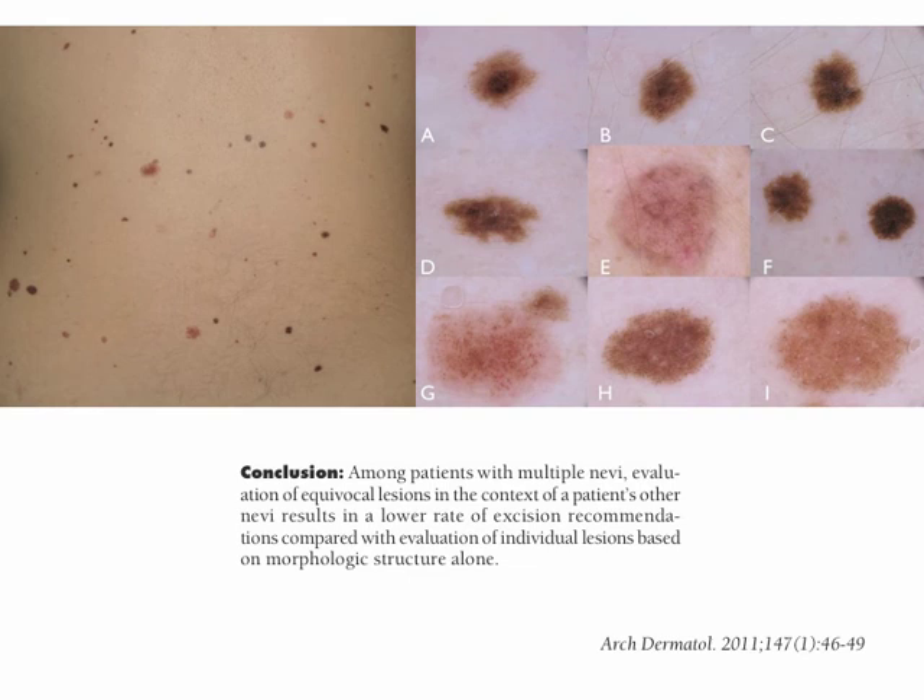In conclusion, this study outlines that among patients with multiple nevi, evaluation of equivocal lesions in the context of a patient's other nevi results in a lower rate of excision recommendations compared with evaluation of individual lesions based on morphologic structures alone.